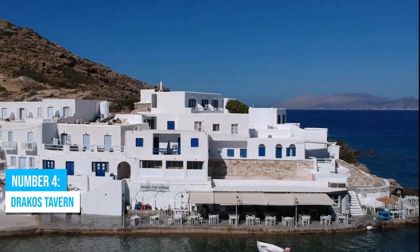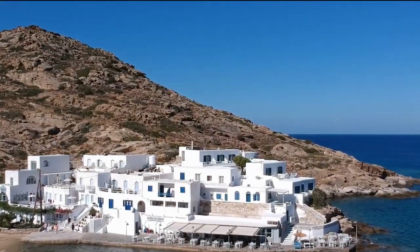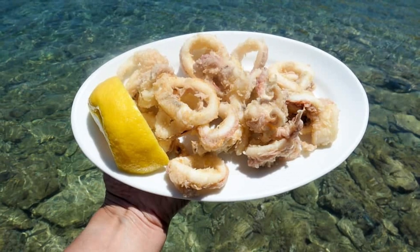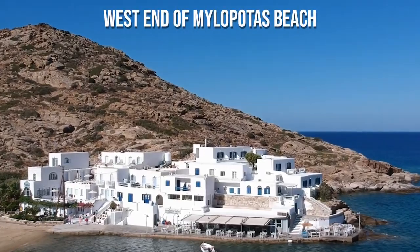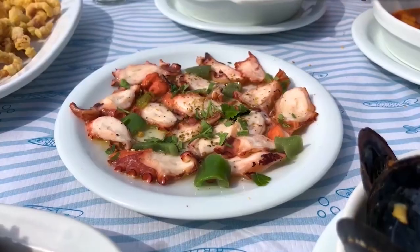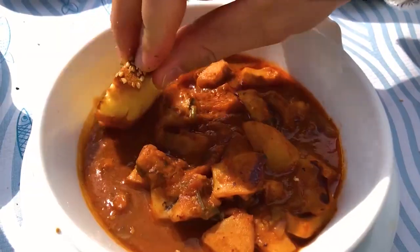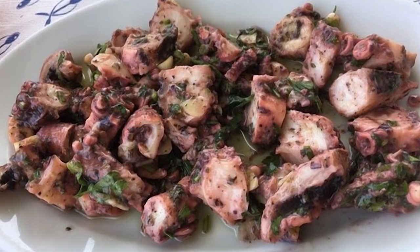Number 4: Dracos Tavern. Get ready to embark on a seafood adventure at Dracos Tavern — this place is a foodie's dream come true. Prepare your taste buds for a feast of delectable seafood dishes that will make you crave more. Situated on the scenic west end of Milopotas Beach, this place offers more than just incredible food. The gripping views of the sea will leave you spellbound. As you dig into your meal, you'll discover the flavors of freshly caught fish prepared using traditional cooking methods. It's like a symphony of taste in every bite.